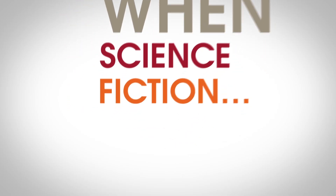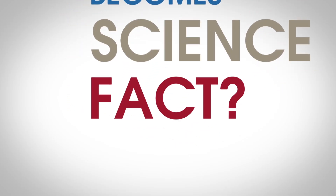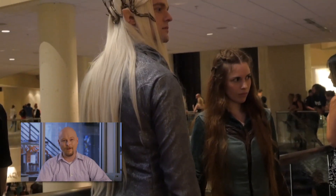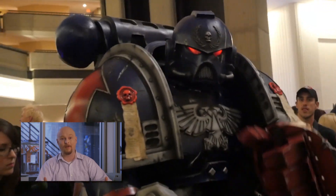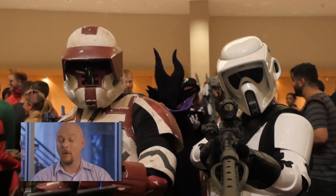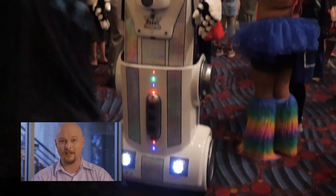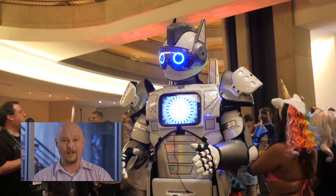What happens when science fiction becomes science fact? I recently went to Dragon Con, the huge convention that caters to fans of fantasy, video games, comic books, horror, and science fiction. One of my favorite things to do is look at all the amazing costumes, where people have brought science fiction gear and gadgets into real life, which made me think I should do an episode about real cases of sci-fi becoming sci-fact.